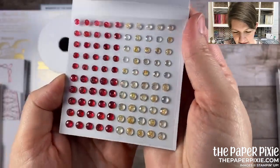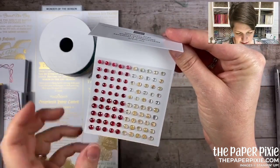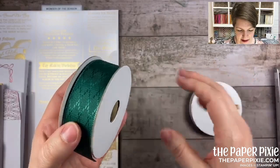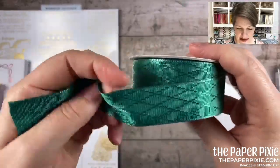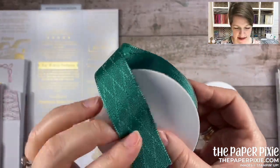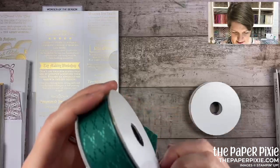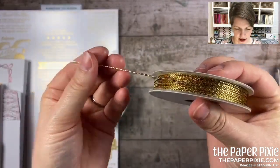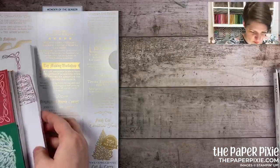Look at this combo ribbon pack — the Wonder of the Season ribbon combo pack. It's one inch in width with this beautiful argyle pattern — a dream to work with, thin and easy. You get five yards of shaded spruce and 10 yards of gold cord that come together in the combo pack. Beautiful! There are also great Memories and More products — cards and envelopes with a little red foil detail. You get 20 four-by-six card bases and 20 envelopes.